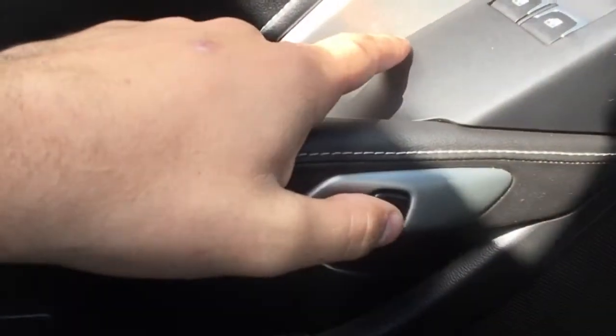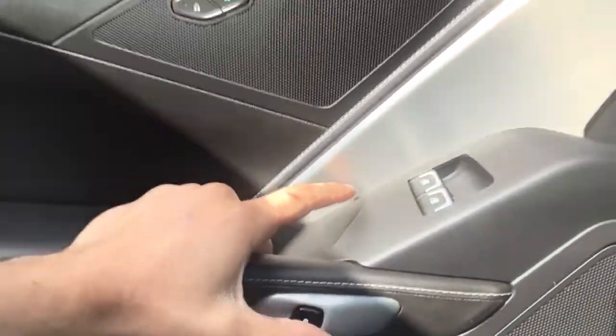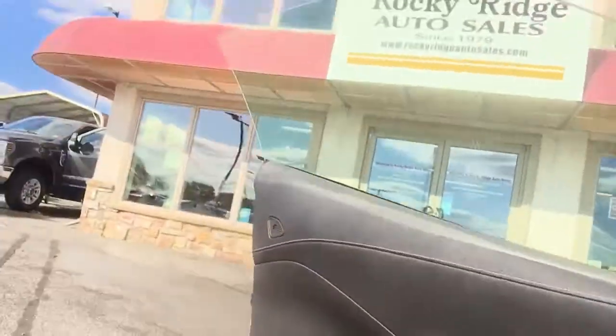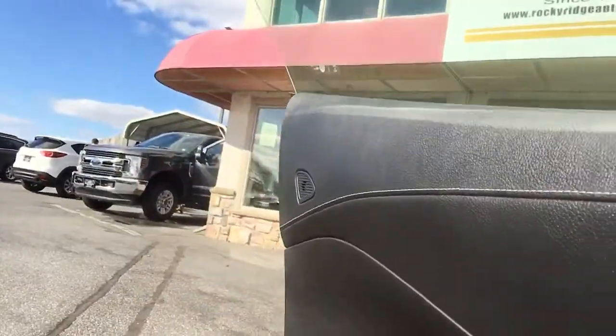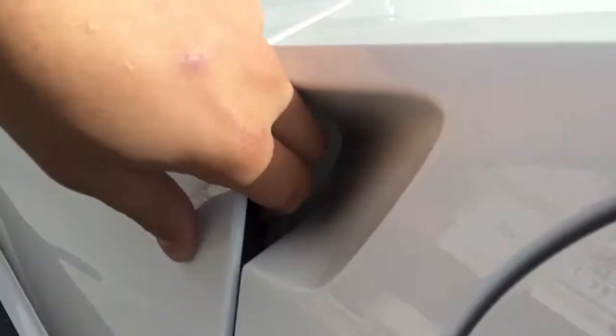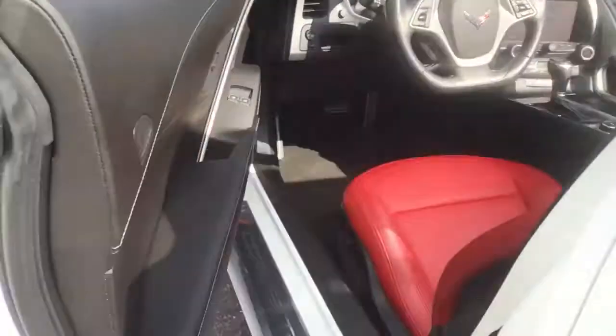One cool thing — how to open it from the outside: hit this little button and it pops right open for you. And you put your finger in here, press a little bit, and this will feel you hitting it and then it will open up.